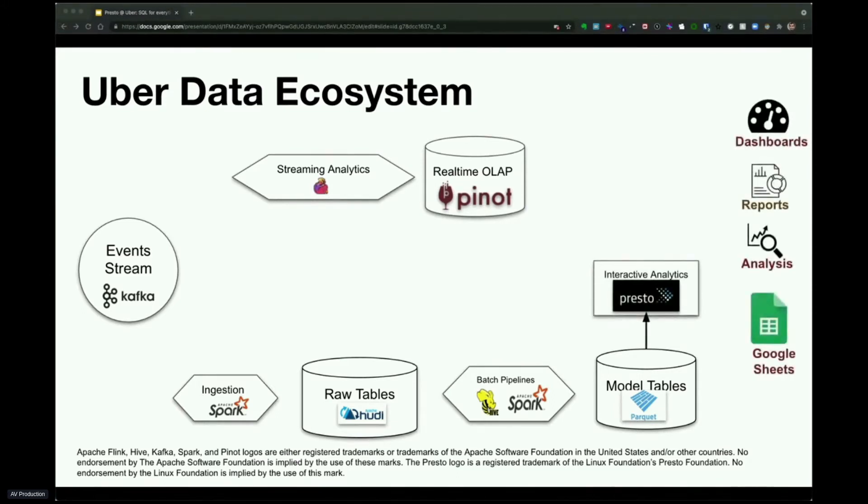Users can do interactive analytics on these model tables using Presto and emit the data into a variety of surface areas like dashboards, reports, analysis, and custom spreadsheets.